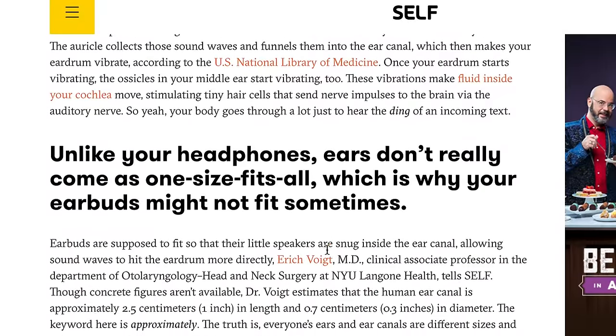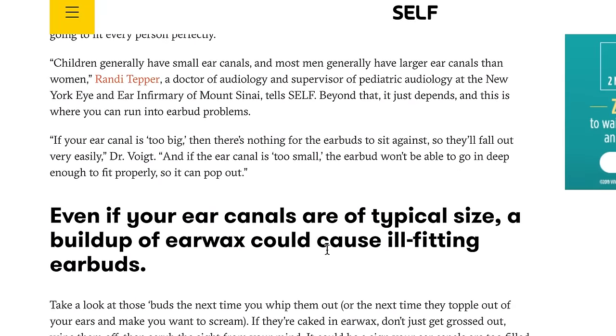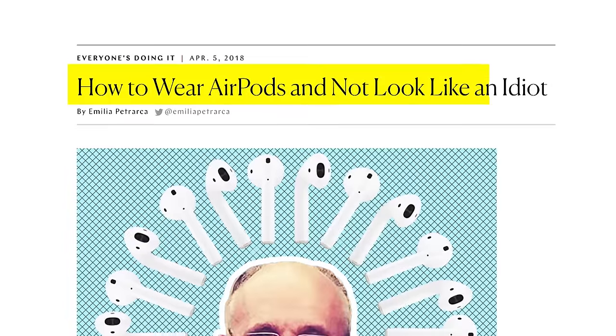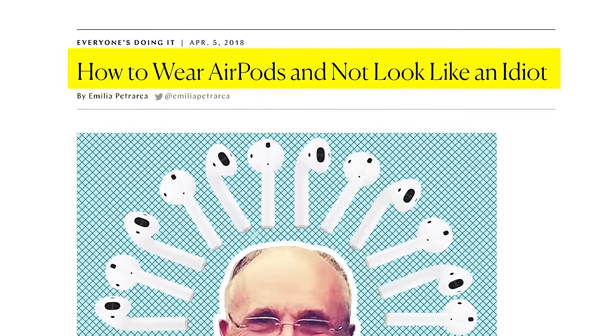It seems like all the articles I found dismissed it as: maybe your ears are too big, or it's earwax, or 'I don't know dude, you're the one who wasted 150 bucks on headphones.' But that answer isn't good enough for me. There's a chance to imagine the body complexly here, there's a teachable moment, there's a way to see science.